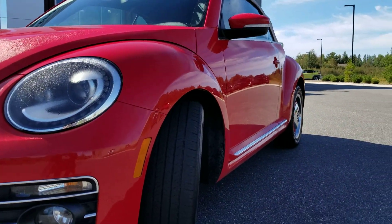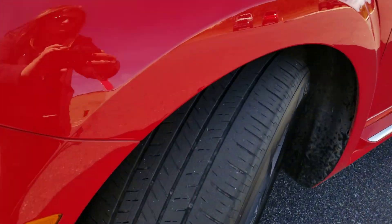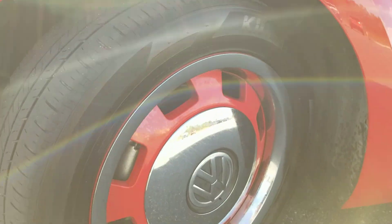Driver's side appears to be clean. I don't see any dings or dents. The tire tread is in great condition, and the rims are very clean.